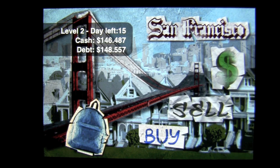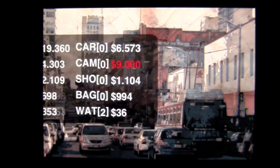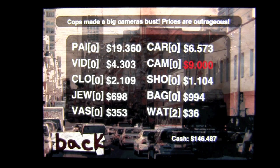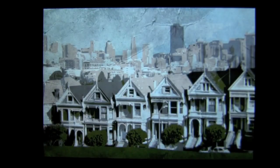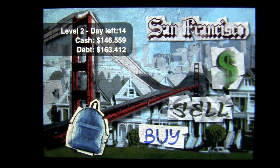We've almost cleared enough to pay off our debt. We're only 15 days in because it's a 30-day cycle for the level, and you want to come out on top. We can tap on sell again — there's a mini-game that pops up that you have no control over. Sometimes you'll be forced to play that game, and a lot of times you're going to lose and go to jail and have to pay to get out. It says here cops made a big cameras bust — prices are outrageous. This is the time to sell cameras if you have them because they're going for $9,000 a piece. We'll sell our watches, though we're not going to make a whole lot off them.